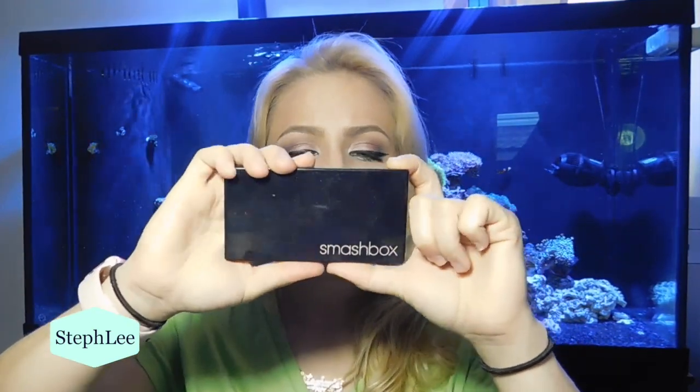Next favorite is the Smashbox LA Lights Blush and Highlight Palette, in the colors Rich Coral, True Coral, and Highlight Coral. I've only been using the first color on my cheeks and I love it — it's peachy and pretty. The second one feels a little too pink for me. The highlight is nice too — I've used it a couple times even as a shadow on my eye. Actually, all three of them might go really well together as a shadow. Maybe I'll put that look on my Instagram.